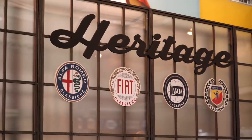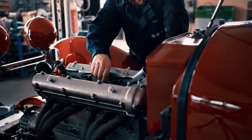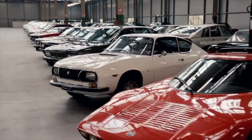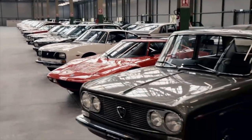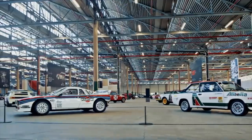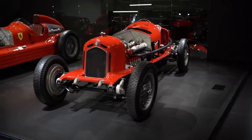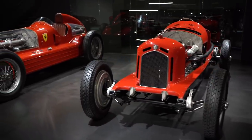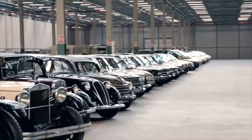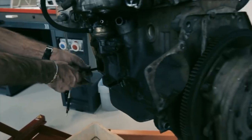FCA Heritage serves as a platform for the group to communicate and leverage the rich history of its Italian brands — Alfa Romeo, Fiat, Lancia and Abarth. These models represent a cultural heritage for both Italy and the world, and through their stories, told by FCA Heritage, the legend of the automobile remains alive. The Heritage Hub is where FCA Heritage recounts the saga of the automobile, and it also serves as a meeting point and service centre for enthusiasts.